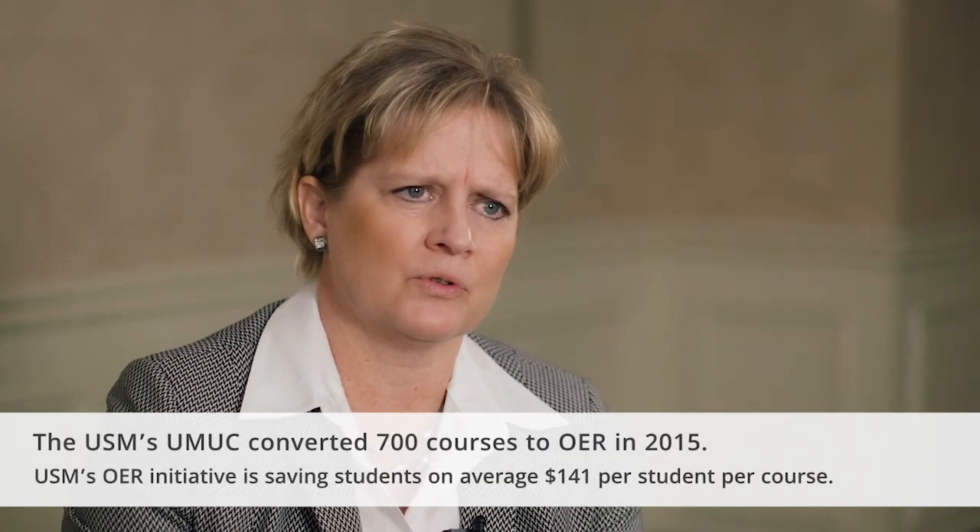The USM initiative started in 2013 as a grassroots initiative. We have converted 66 courses across the state to OER over the last four years, saving in total about three million dollars for students. But we're just scratching the surface.